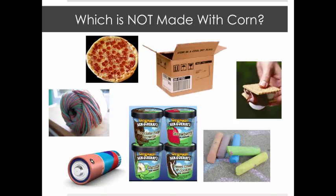For example, which one of these products does not have corn in it? The answer is the Ben and Jerry's ice cream. It is sort of a trick question because most ice cream has sweeteners made from corn, but Ben and Jerry's is organic ice cream in this case and does not contain corn products.